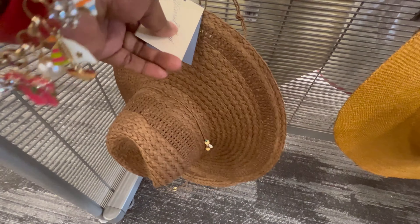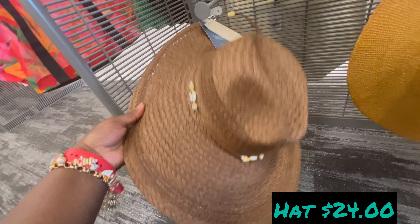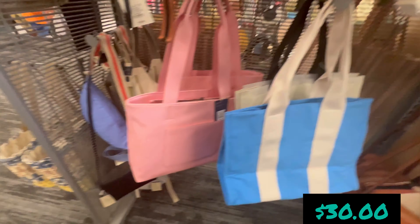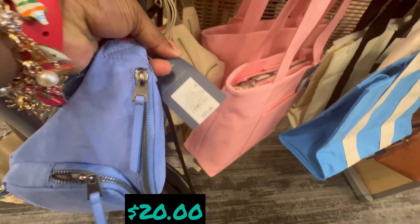This hat is $24. More bags — I can't believe these are 30 dollars, and this one is 30 dollars too. And this right here is $20.